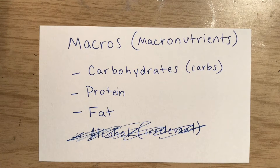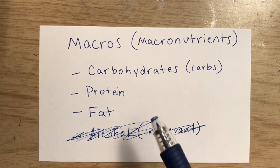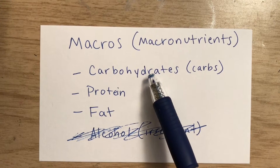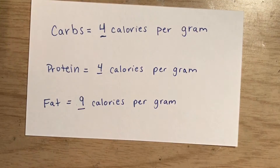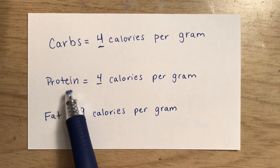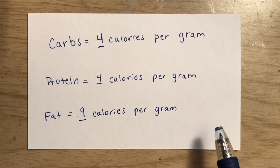In order to get our macros, first we have to know what macros are. Macros are macronutrients, and there are three different macronutrients — technically four, but alcohol is pretty irrelevant. We have carbohydrates, protein, and fat. One gram of carbs is four calories, one gram of protein is four calories as well, and one gram of fat is nine calories.